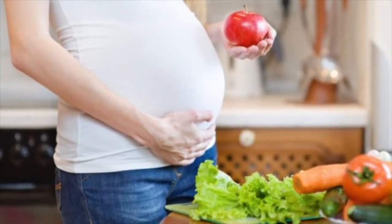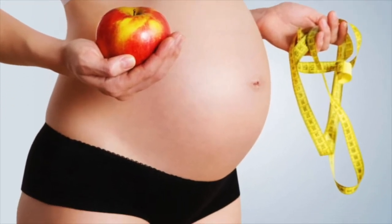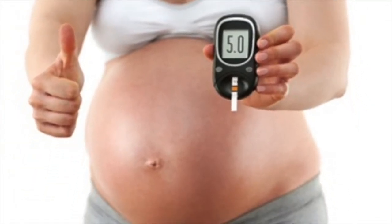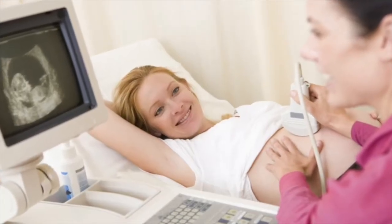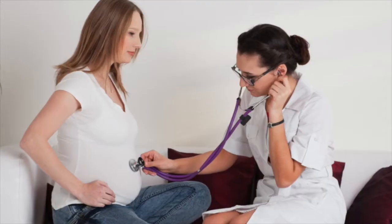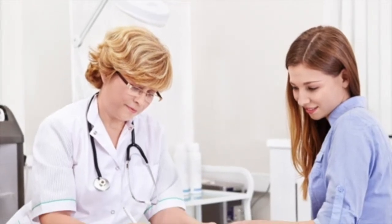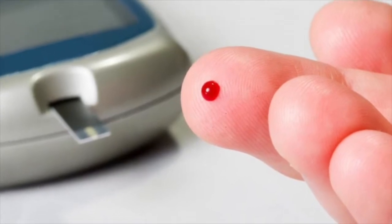Be sure to complete your postpartum care in order to achieve a healthy weight with daily exercise and sound nutrition. Taking care of your baby postpartum is important to managing glucose levels and remaining healthy. Research and decide key items about your baby's nutrition after birth. Some studies suggest breastfeeding can lower the risk of diabetes in your newborn.